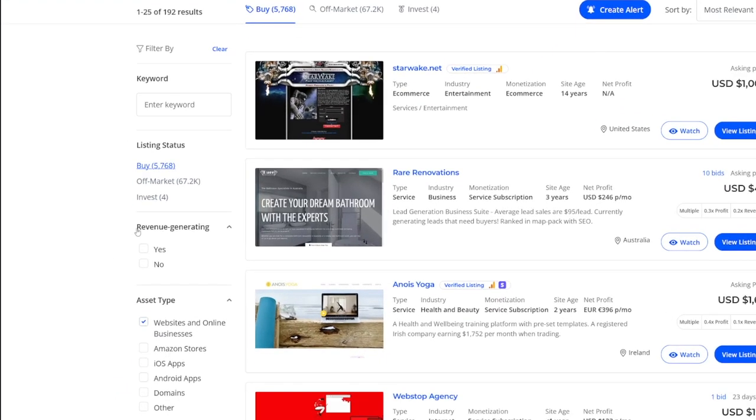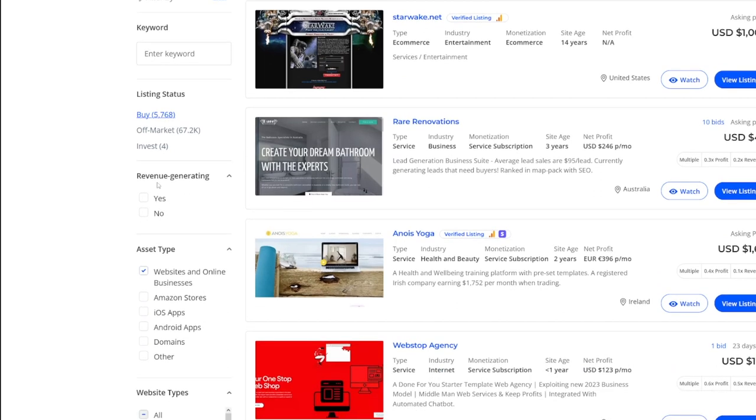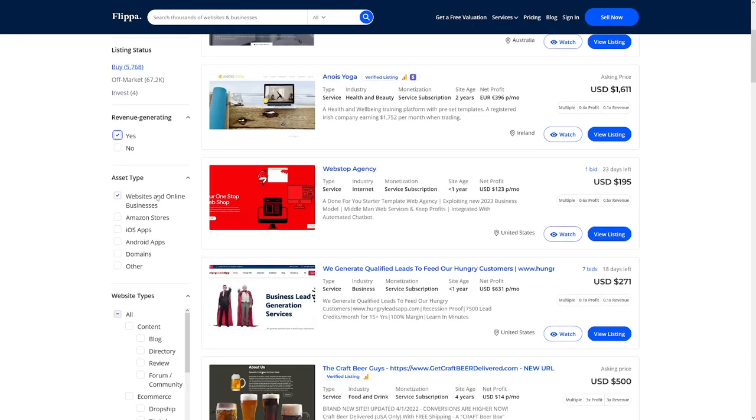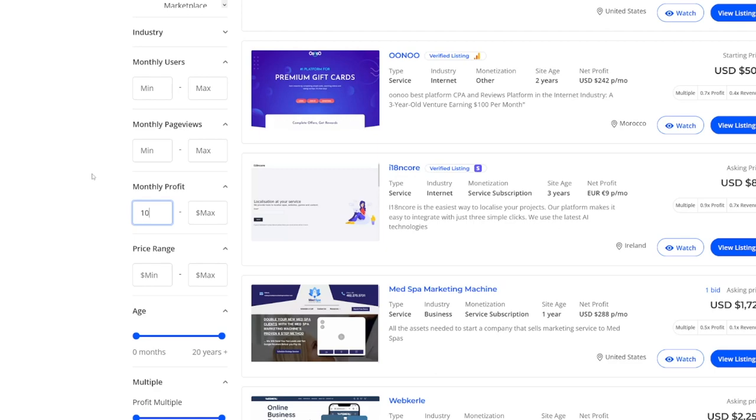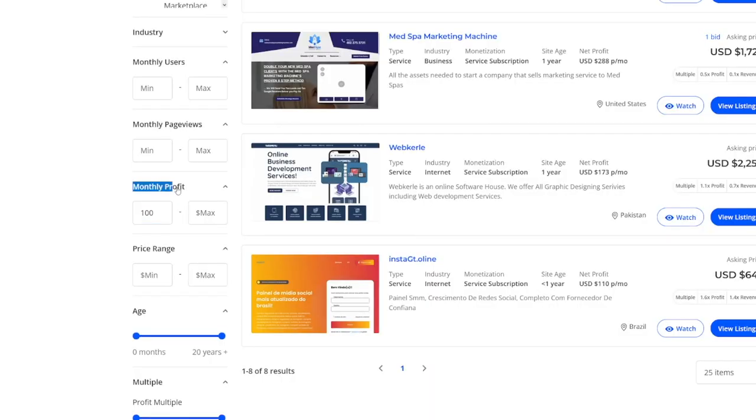On the left-hand side, you have filters. What I suggest: click on 'Revenue Generating' and click 'Yes.' We want a website which already has some revenue generating on it — whether it's ads, affiliate marketing. Affiliate is especially good if it's connected to Amazon. For monthly profit, we want at least $100. Even if you buy something for $500, having $100 monthly profit is good passive income. In five months you've already made your money back, and then you can resell the website again for $500 or $600.